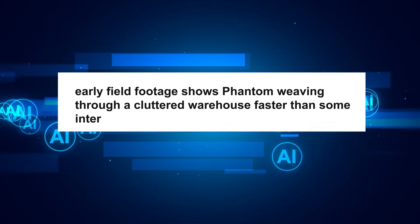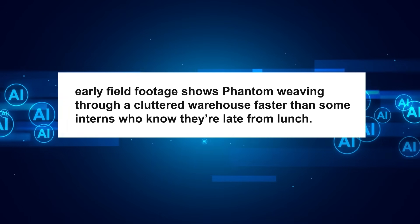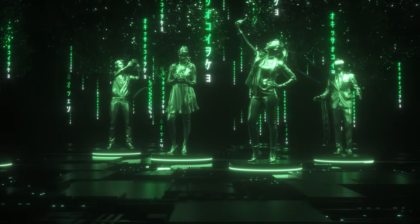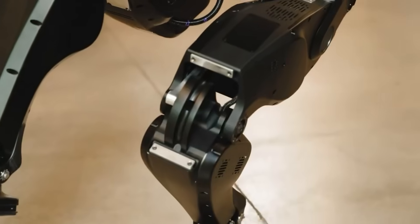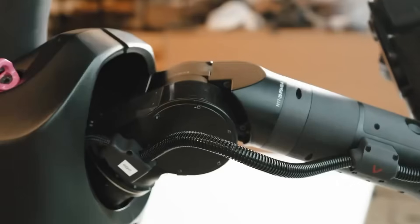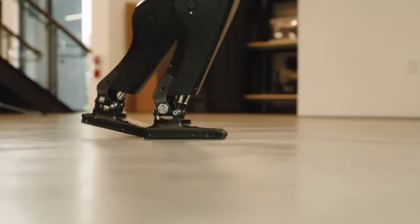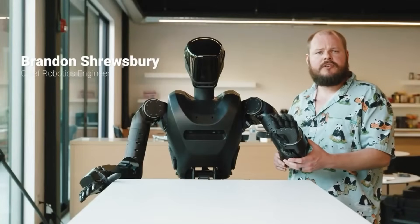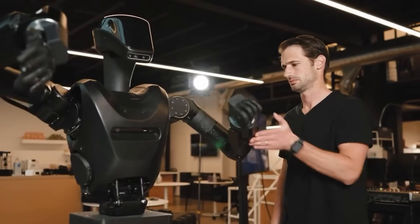Early field footage shows Phantom weaving through a cluttered warehouse faster than some interns who know they're late from lunch. If a robot can walk this well today, how long before it jogs alongside you on your morning run? Picture this: it's 2028, your Phantom MK1 rolls into the garage, streams a 10-minute how-to video on brake pad replacement, and — without a single line of code — starts servicing your car. That sci-fi scenario hinges on zero-shot learning: the ability to generalize from web-scale video and language without task-specific retraining.